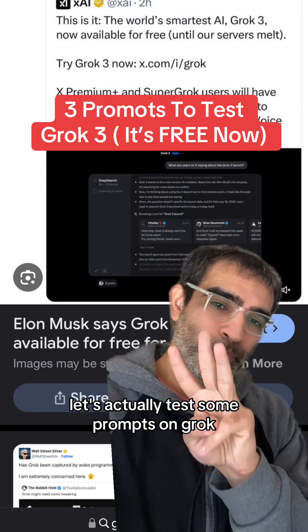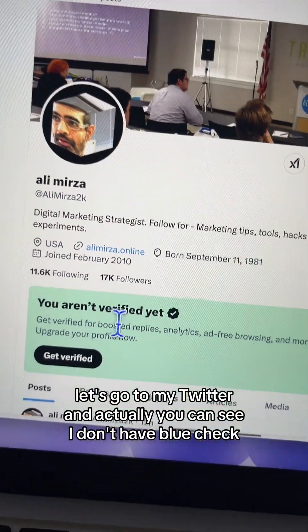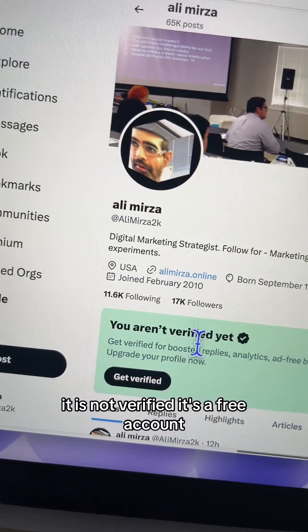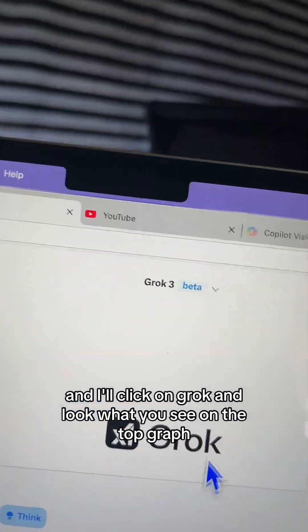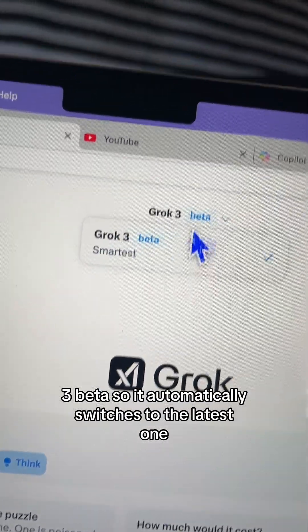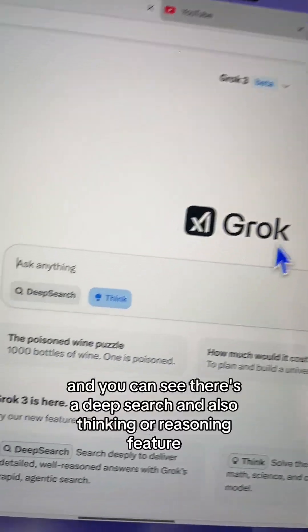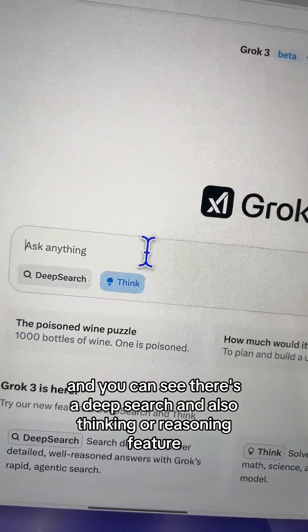Let's actually test some prompts on Grok. First, let's go to my Twitter. You can see I don't have a blue check — it is not verified, it's a free account. Now click on Grok, and look what you see on the top: Grok3 beta. It automatically switches to the latest one, and you can see there's a deep search and also a thinking or reasoning feature.